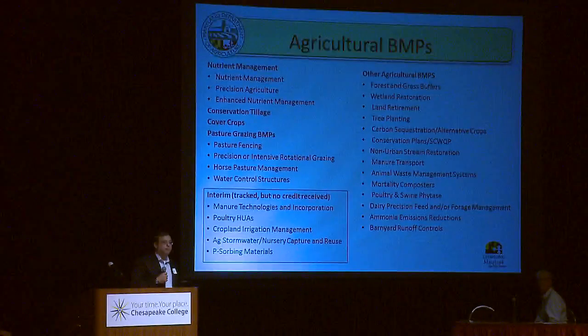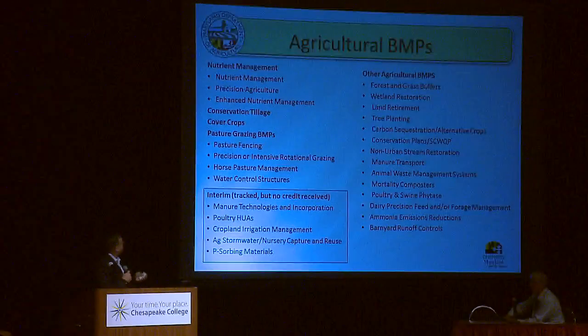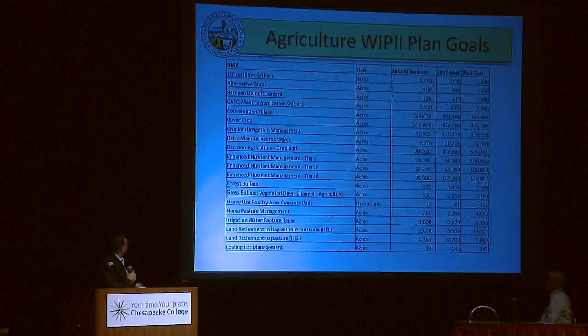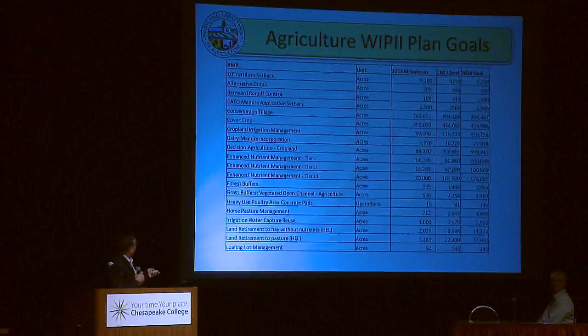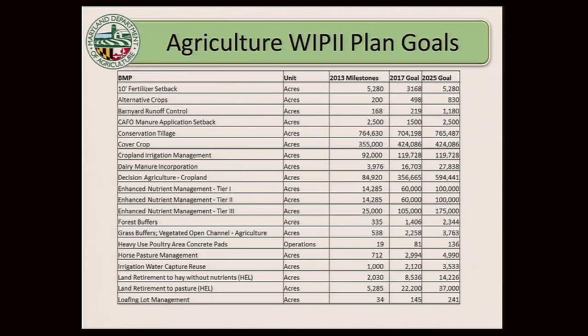The plan we put together with local ag stakeholders included a number of conservation practices — these are our tools in the toolbox we implement on farms. We set specific goals for each practice by county, then rolled that up into a statewide plan. For any one of these BMPs, we set achievable milestones starting in 2013, out to 2017, and out to 2025. It was two pages worth of BMPs, but we looked at each BMP in each county to see where we could achieve additional reductions.